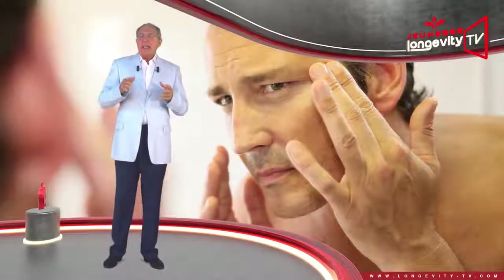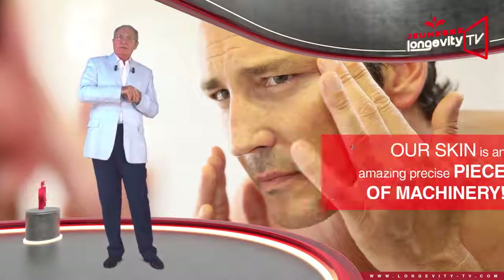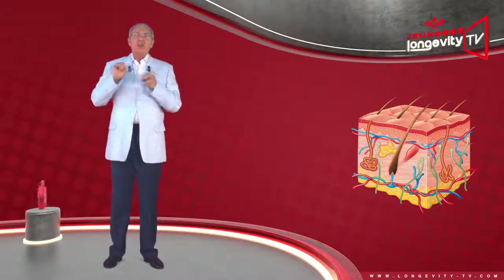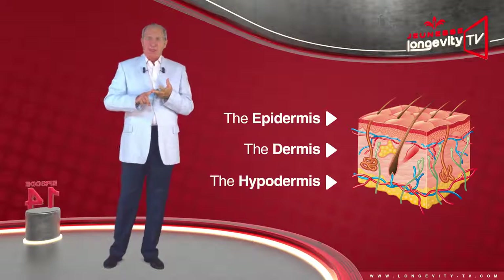Our skin is an amazing, precise piece of machinery. It consists of 3 successive layers, each with specific functions: the epidermis, the dermis, and the hypodermis.